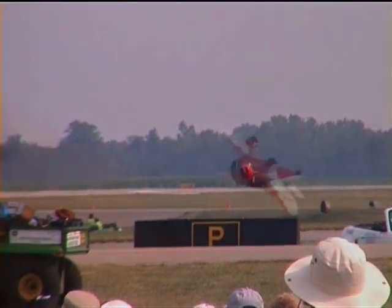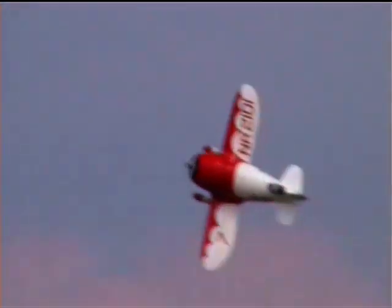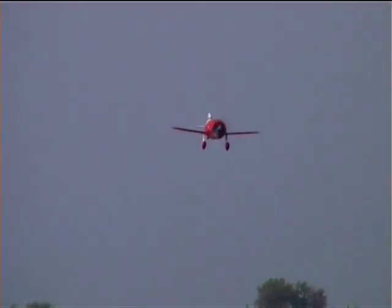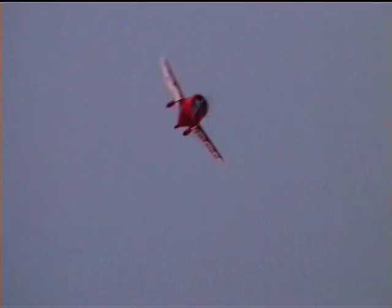But he keeps the duty on the ground. Now coming in from your left, ladies and gentlemen, Delmar takes the duty through a dirty roll.